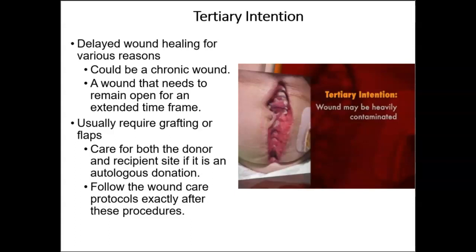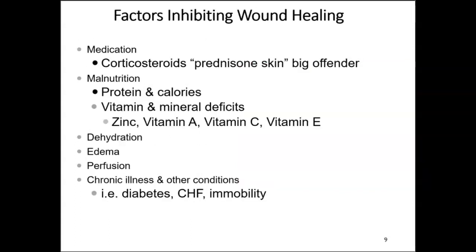It is imperative that wound care protocols are followed exactly as written by the provider after these procedures. When an autologous skin donation is made, you must treat both wound sites following the doctor's orders verbatim.